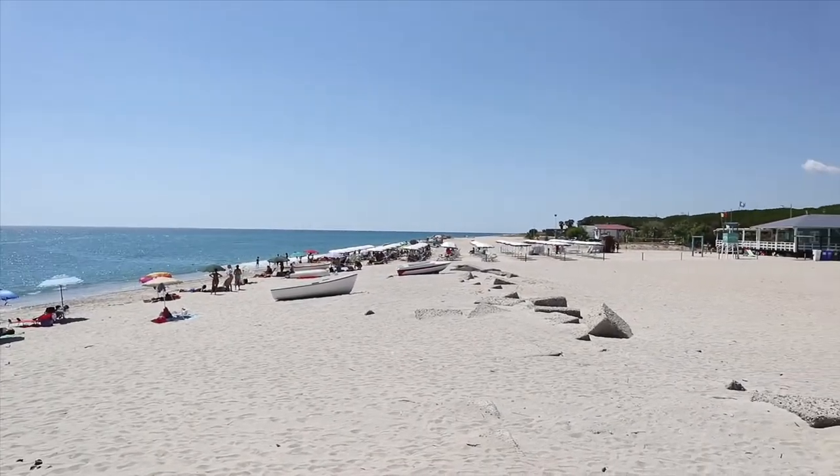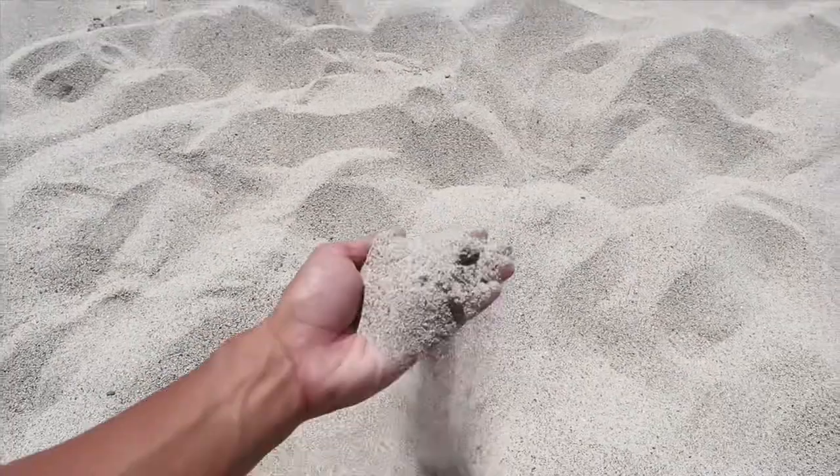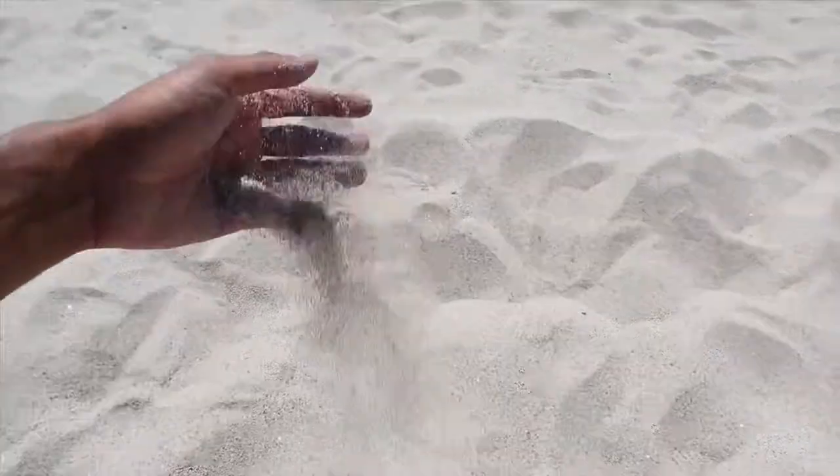The first place we are going to explore is the beach of Soberato. The sand is wide and of course you have a beautiful view — you can see the mountains up there. It's really good for taking pictures, especially for those people who love Instagram. This would be a nice place to have a vacation and relax because it's not that crowded and there is a lot of space here.